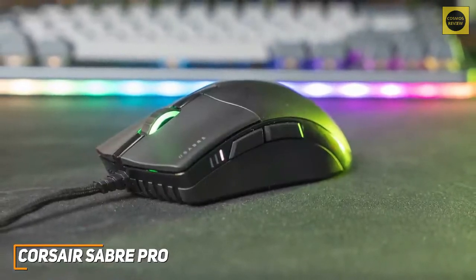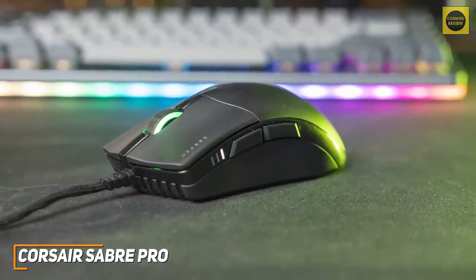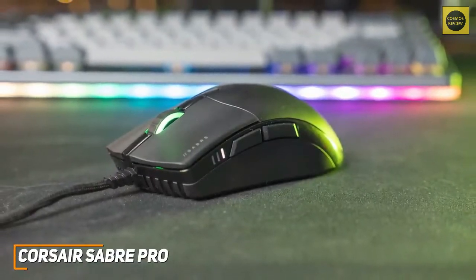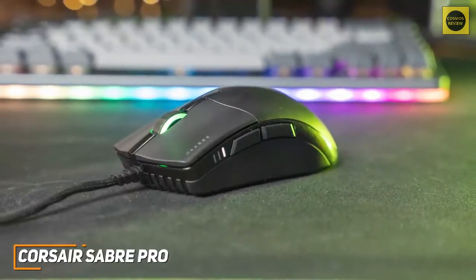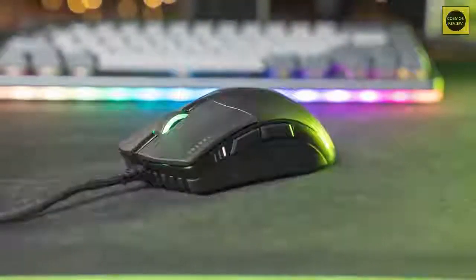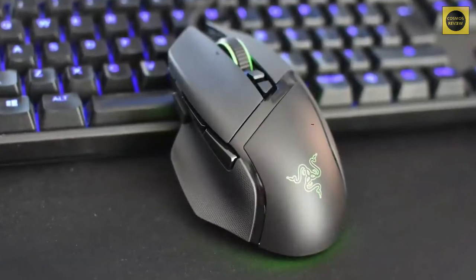The Corsair Sabre RGB Pro is a great gaming mouse for the money because of its impressive performance, high-end polling rate, customizable settings, and lightweight ergonomic build. If you want a gaming mouse for more serious gaming at an affordable price tag, this is going to be a great option for you.